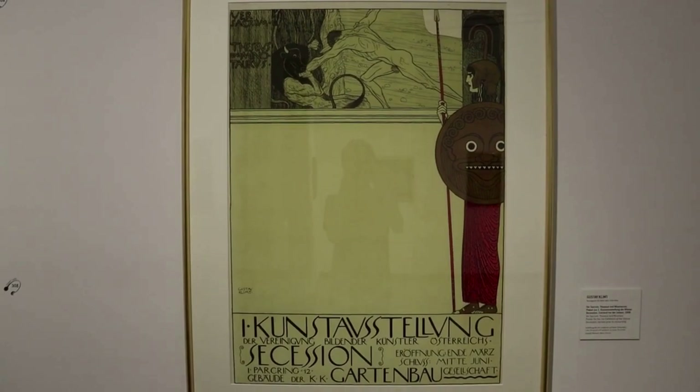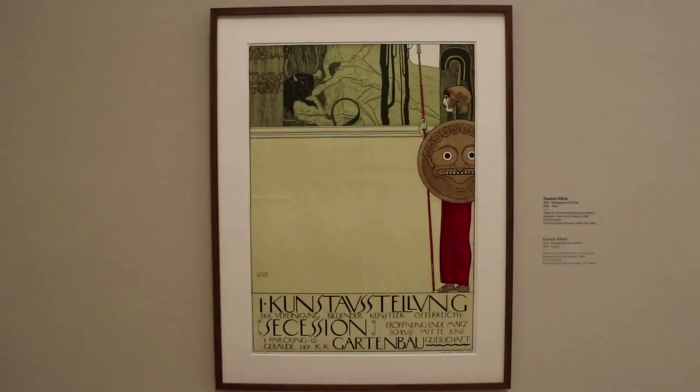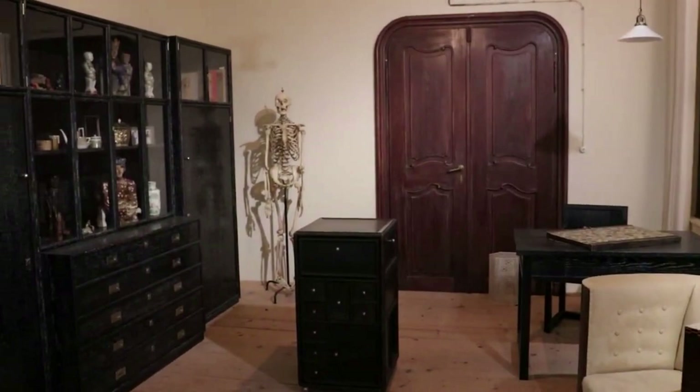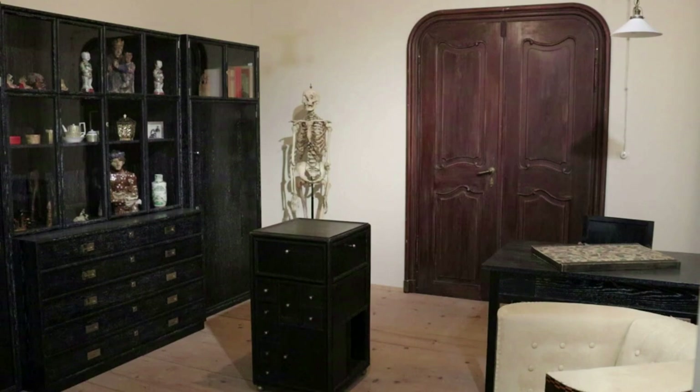Gustav Klimt was a leading force behind the Vienna Secession, and even his poster for their first exhibition was scandalous — he portrayed Theseus' genitalia, which he had to cover up with a tree. This is a replica of Gustav Klimt's studio, where he worked for nearly two decades until 1911. It has been reconstructed to its 1911 appearance with some custom furnishings by Josef Hoffmann. He had his own cabinet of curiosities and even a human skeleton on display.